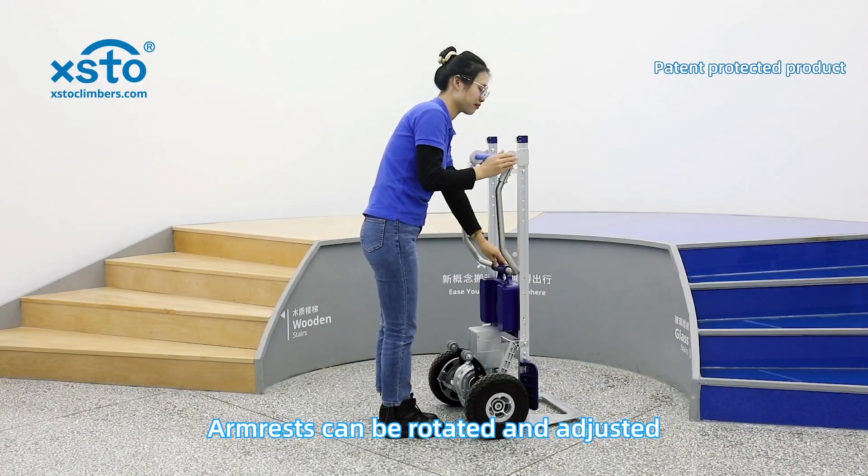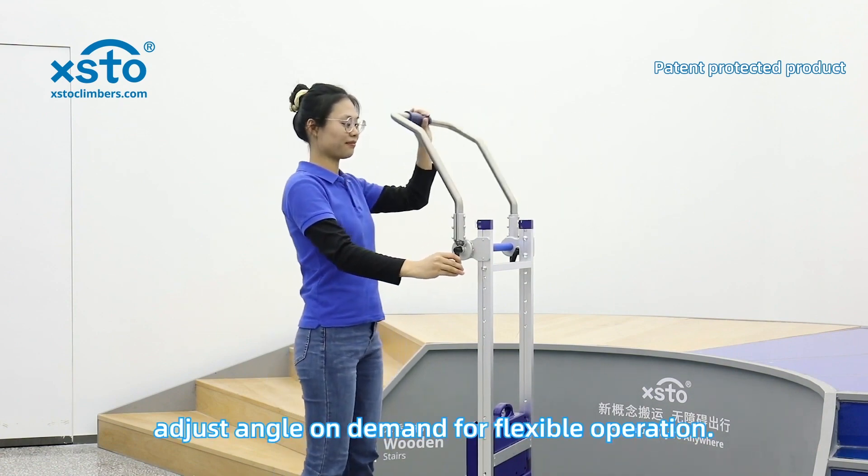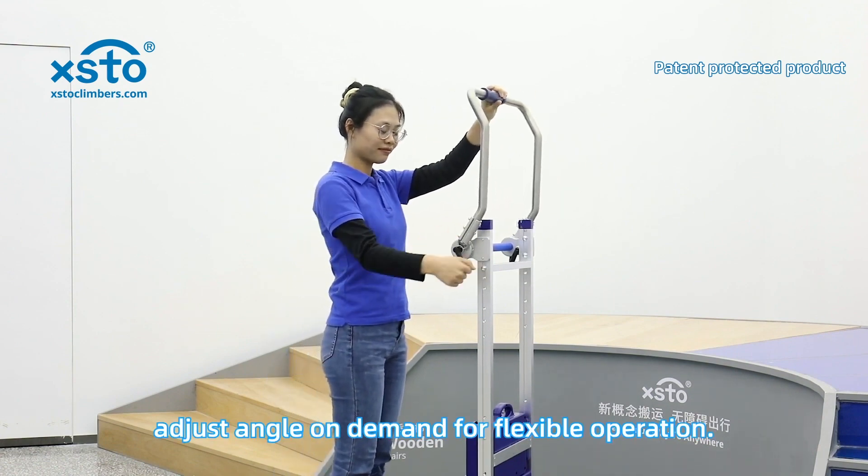The armrest can be rotated and adjusted, spinning 360 degrees and adjusting angle on demand for flexible operation.